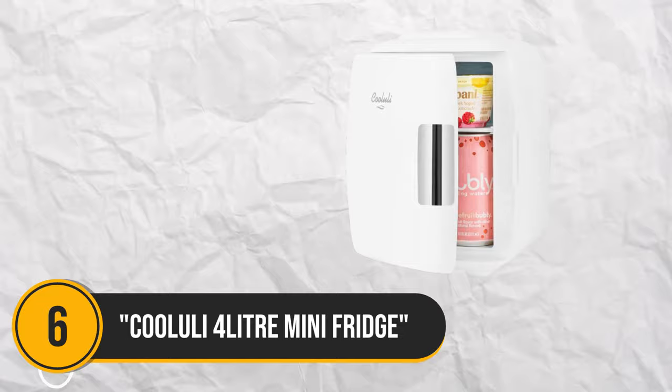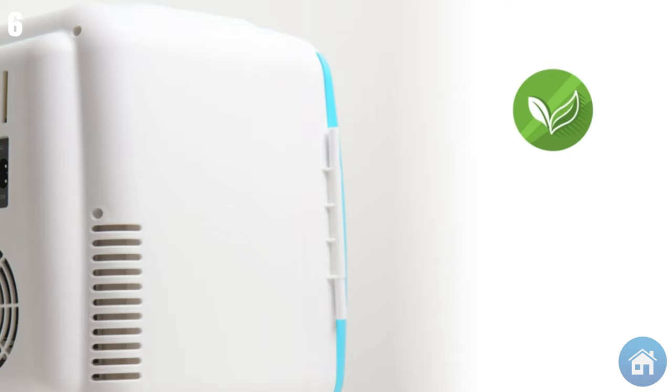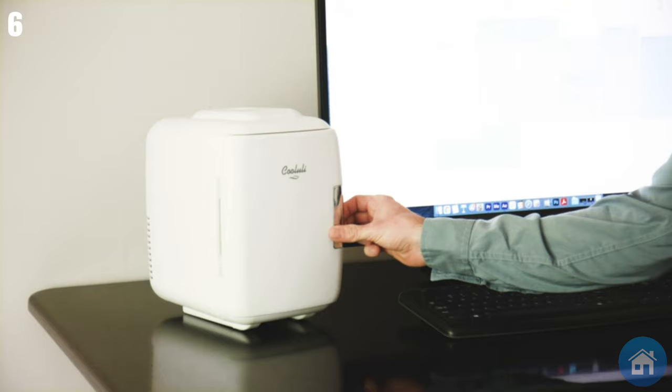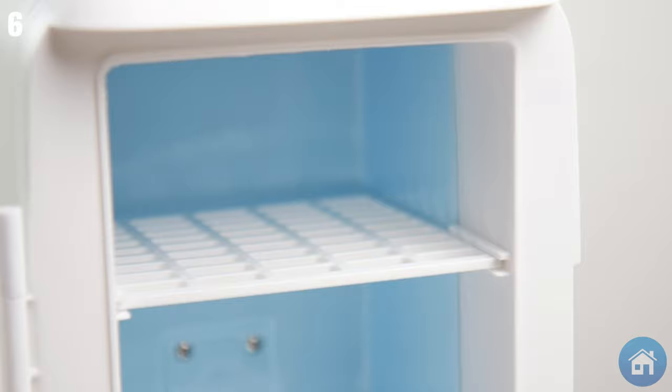Number 6: Cool Yuli 4-Liter Mini Fridge — the ultimate portable cooler and warmer. Using EcoMax technology, this lightweight and compact refrigerator ensures energy efficiency and silent operation without the use of chemicals or gases. This refrigerator is your best bet for keeping food, beverages, cosmetics, and other goods either warm or cold. It has easy-to-use controls, a detachable shelf, a handy door pocket, a comfortable carrying handle, and a self-locking magnetic door handle.